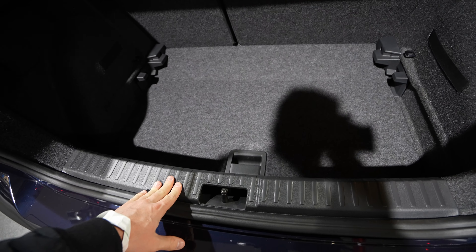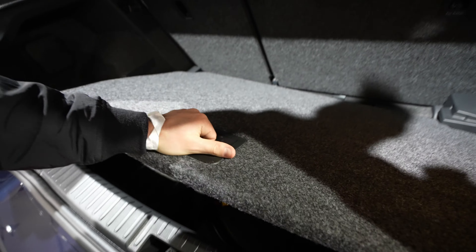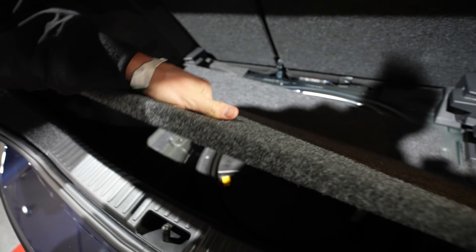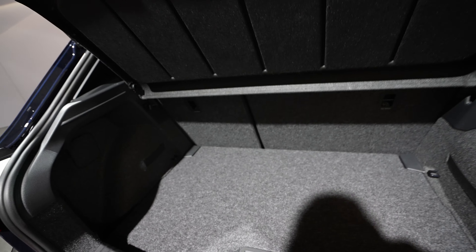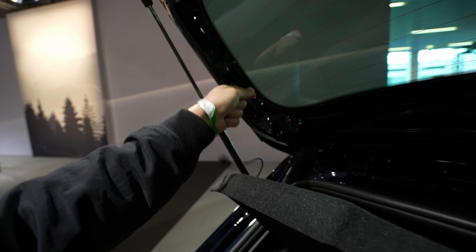Opening this up — this is the engine: 1-liter TSI, 110 horsepower, pretty simple layout, same as the Volkswagen Polo. There's a manual lift gate here, pretty heavy, and no sound insulation on the upper side, but I think they have great sound insulation overall.